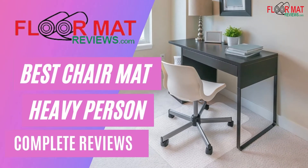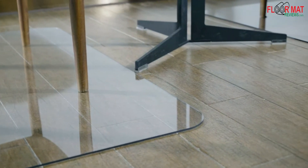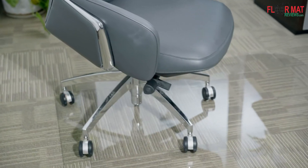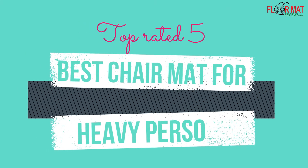Floor Mat Reviews presenting: Best Chair Mat for Heavy Person — Complete Reviews. Top Rated 5, Best Chair Mat for Heavy Person.